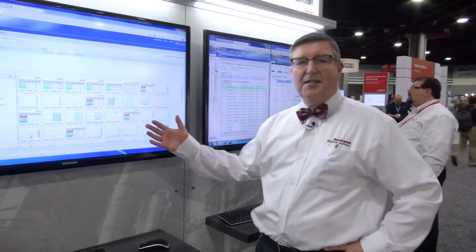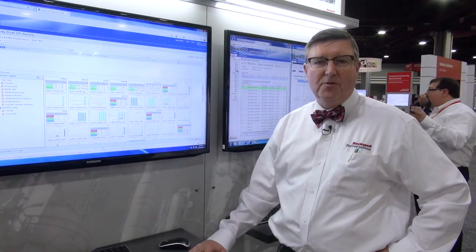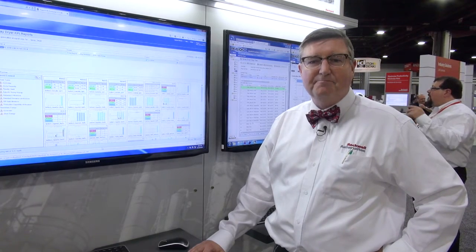With value KPIs, we've made showing that value from Pavilion 8 and from our model predictive control products as easy as possible. For more information, go to rockwellautomation.com and search for Pavilion 8 or PlantPAX MPC.